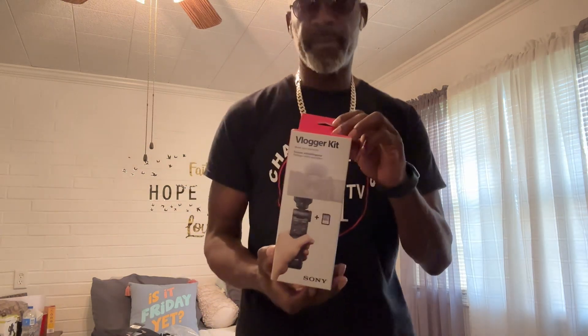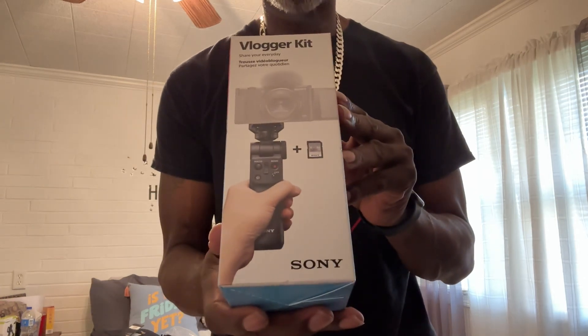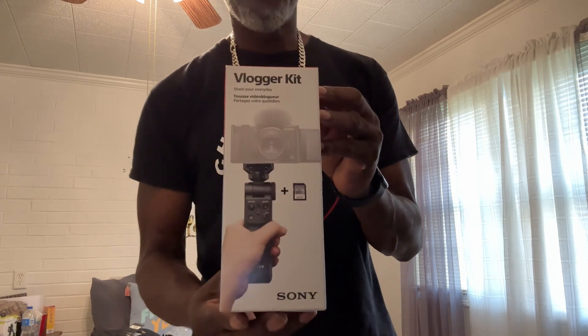This is the next thing I purchased from Best Buy — a vlogger's kit for my Sony camera. This is the vlogger kit. I didn't buy it the first time because they didn't have it in stock, so I went back yesterday and found this one. This is the second thing I purchased from Best Buy.